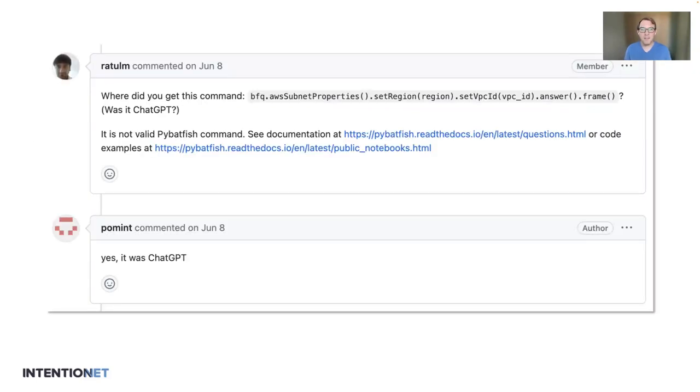And of course, the real success for any open source project today is getting ChatGPT hallucinations in your bug reports.